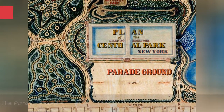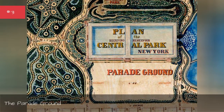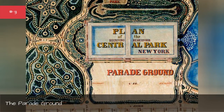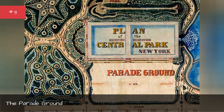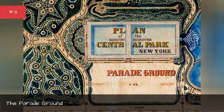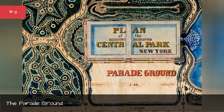The Parade Ground. John Rink's idea for Central Park had just a single open space: the Parade Ground. This area, which would have been either dirt, concrete, or very short grass, rested next to the reservoir. It would have been an ideal place for outdoor events, including concerts and fairs.